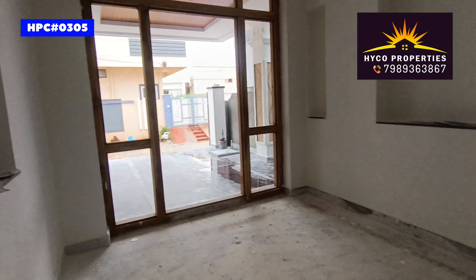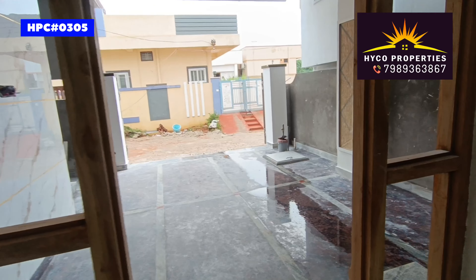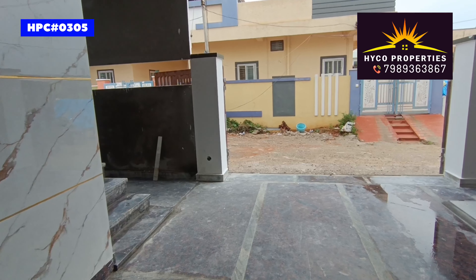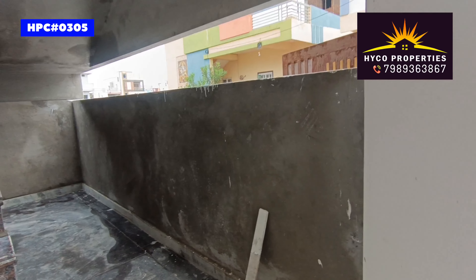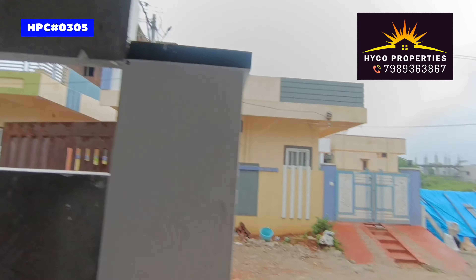The price is $85,000. This is not a fixed price. If you are interested, please call the contact number 788-363-67. If you are interested in this house, we will assist you. We have municipal and G-plus permission for this house.